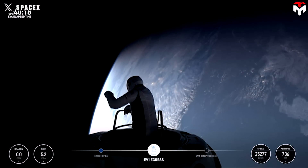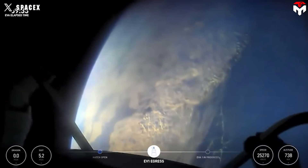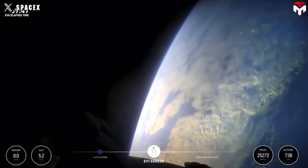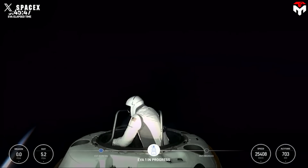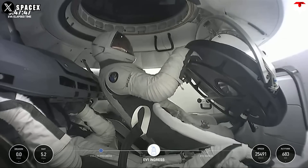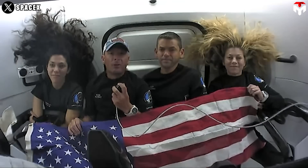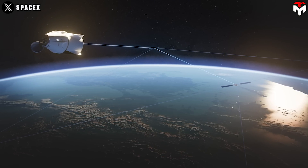Billionaire Jared Isaacman and SpaceX engineer Sarah Gillis became the first two civilians to conduct a spacewalk, tethered to the Crew Dragon spacecraft in the vacuum of space more than 400 miles above Earth. The mission also marked the first test of SpaceX's brand-new EVA suit in space, especially in the harsh environment of the Van Allen radiation belt. Everything went smoothly, including testing the spacesuits, fully depressurizing the Crew Dragon cabin, and conducting an uninterrupted video call via Starlink between astronauts in orbit and SpaceX teams on Earth — technology that could be used in future private space missions.